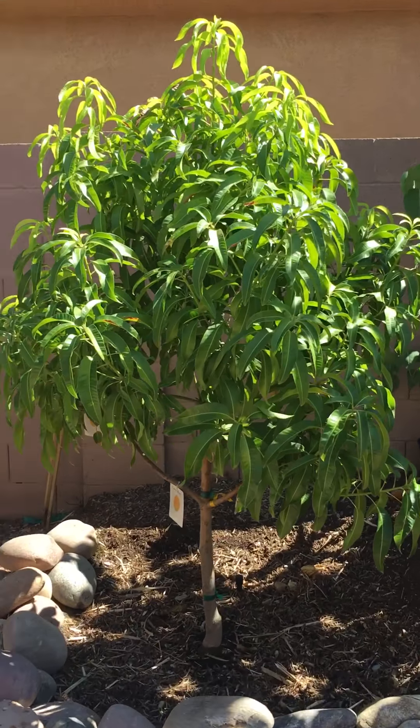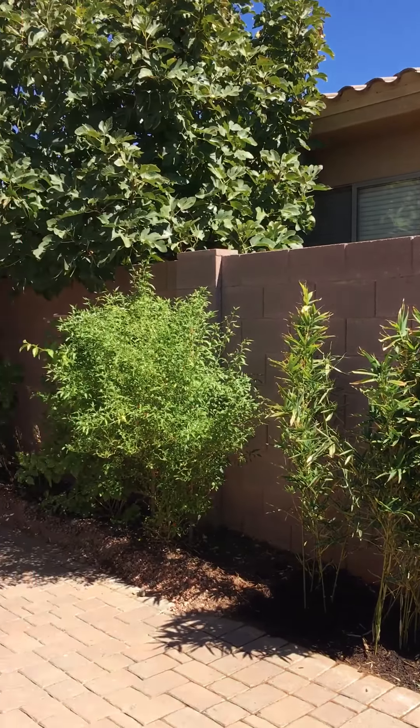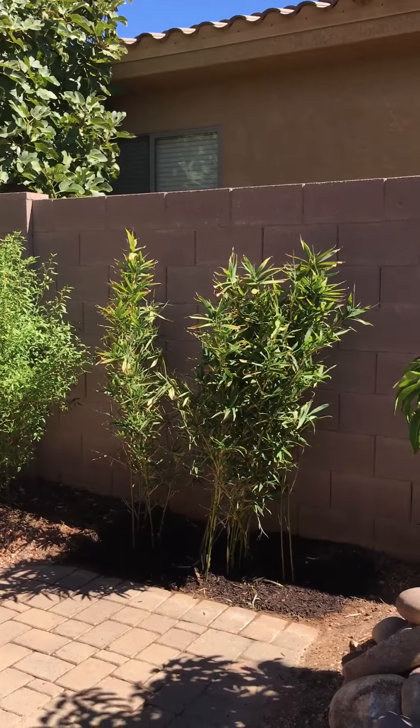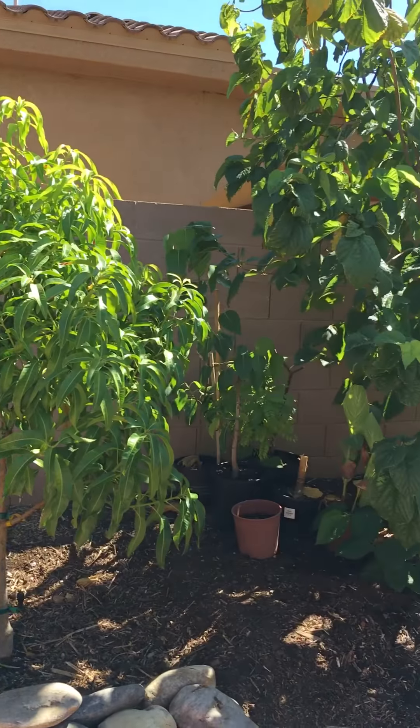I planted it recently. And this side is basically the flower side. I prefer all my flowers here — hibiscus, jasmines, and all the stuff.